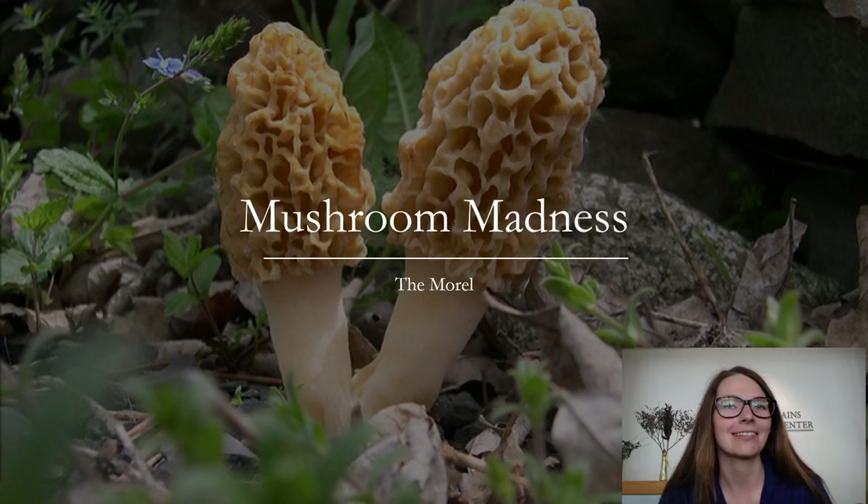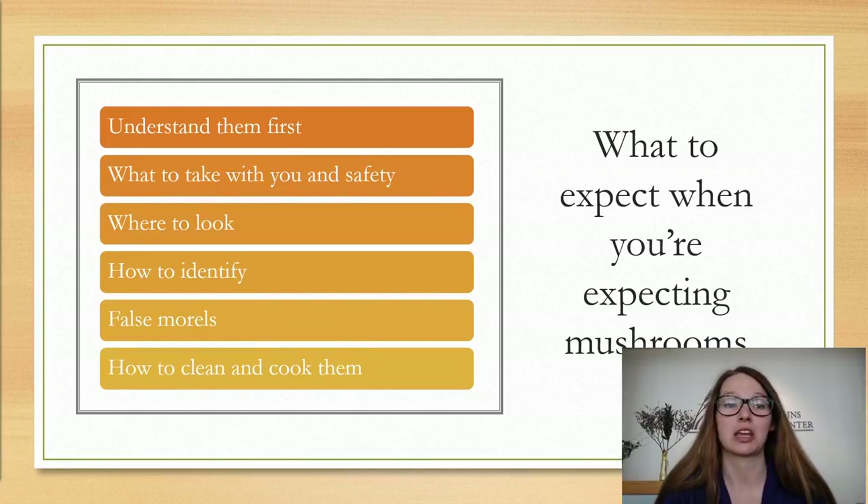Today I'm going to take a little bit of time and talk about the mystical morel mushroom. Over the course of this presentation I'm going to talk about what you need to understand about them first, what to take with you and some safety precautions, where you can look to find them, how to identify them, what false morels are, and how to clean and cook the morels that you find.